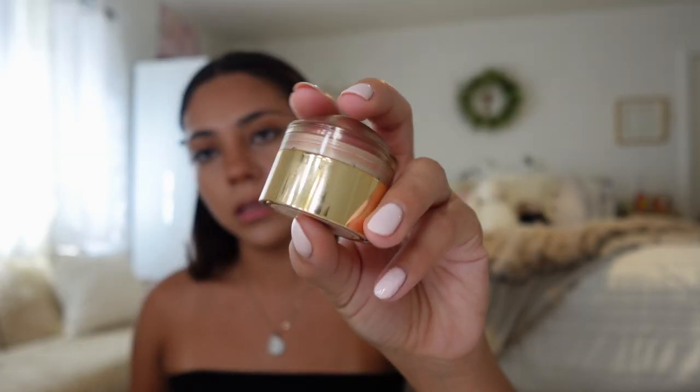Before powder, I'm going to go in with this Merit blush — this one's in the shade Cheeky. I'm putting it on the high points of my face, and then I also do a little bit on the bridge of my nose. Then I'm going with the powder blush on top to set it.